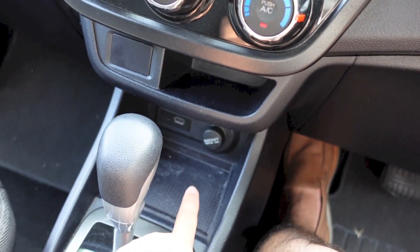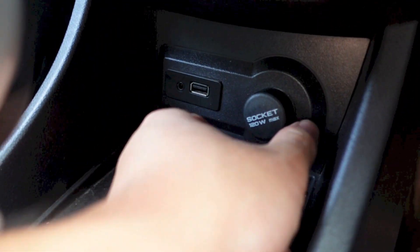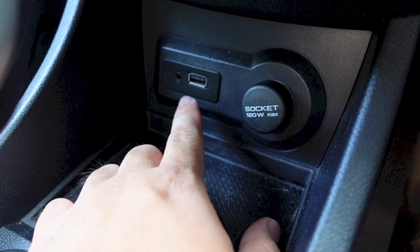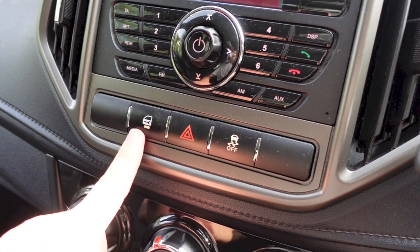Here you have a power outlet, together with your auxiliary and USB ports, traction control, and electronic central locking.